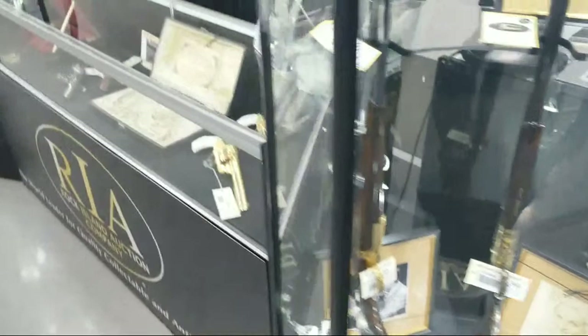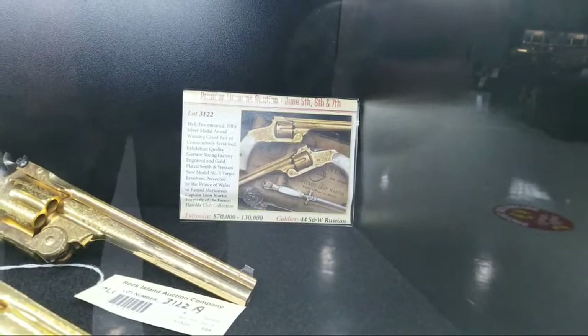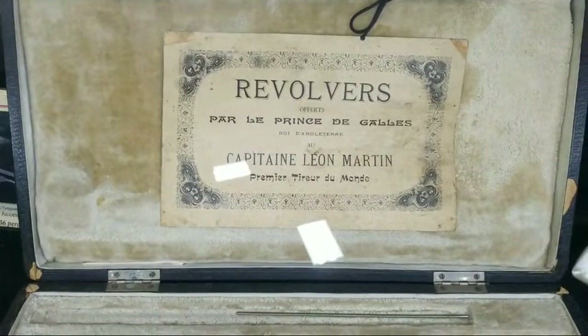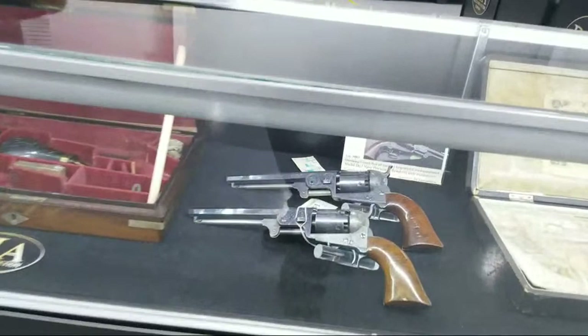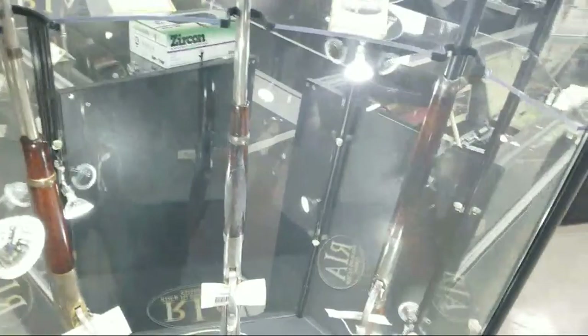Those are gold Smith & Wessons — you ought to check out the glamour shot in the catalog. That's lot 3122; you can hop online at rockislandauction.com and see just how good those pistols look. And here's their case — oh, they were presented by the Prince of Wales. That's incredible. Not to glaze over a pair of beautiful engraved Colt 51 Navies, and more Winchester display racks, more Smith & Wessons, and more early lever-action pistols.